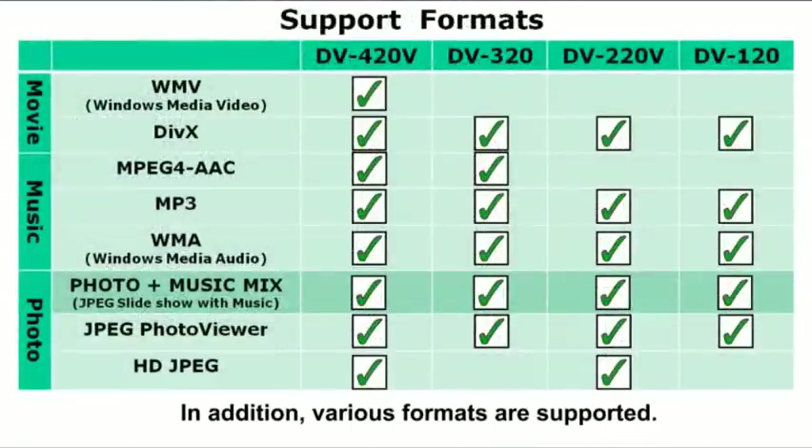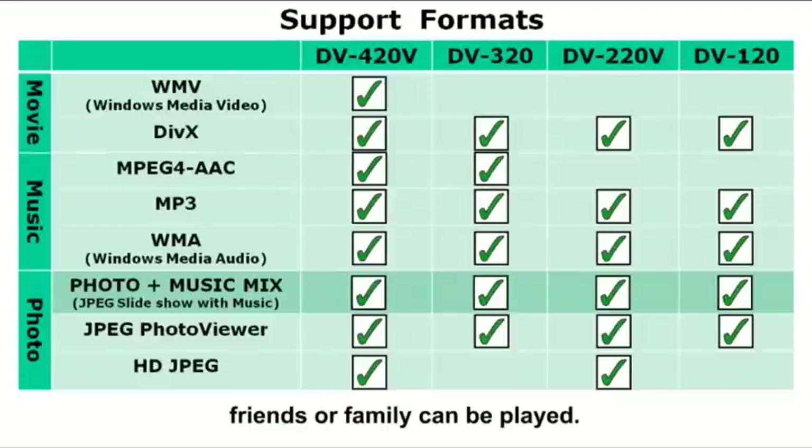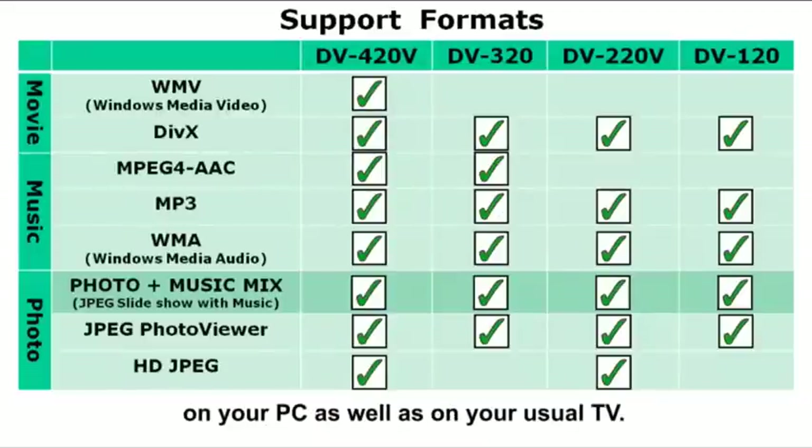In addition, various formats are supported. As a result, any movie which you receive from one of your acquaintances, friends, or family can be played. Consequently, you will easily be able to enjoy your valuable movie collection on your PC, as well as on your usual TV.